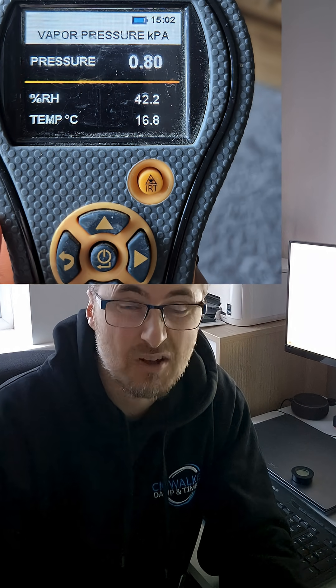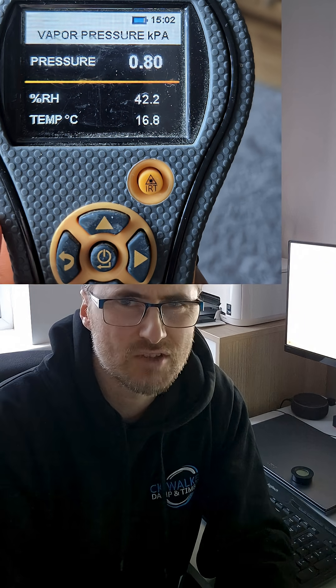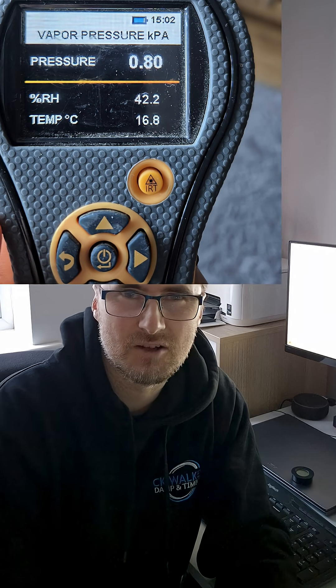Here we have the data again, and you can see that the temperature is lower, obviously as you would expect, but also the vapour pressure is lower and the relative humidity is lower. This shows that the air is drier.